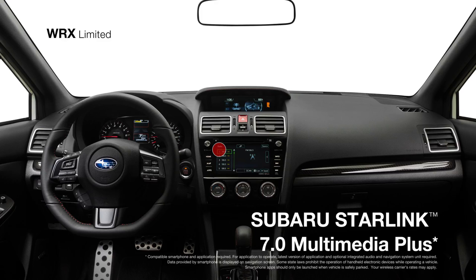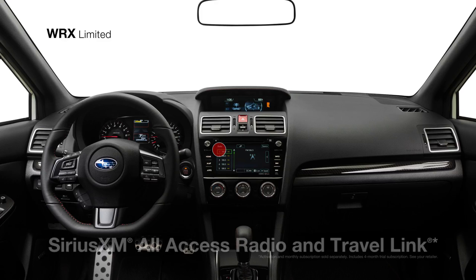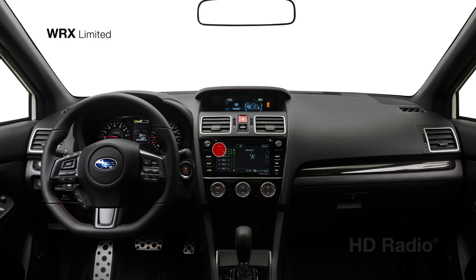Starlink Multimedia Plus connects you to your favorite music, podcasts, and more, along with SiriusXM all-access radio and Travel Link, HD radio, and Bluetooth connectivity.